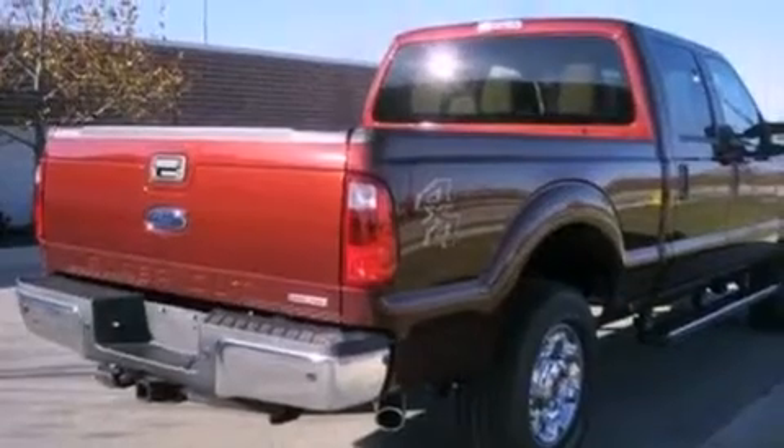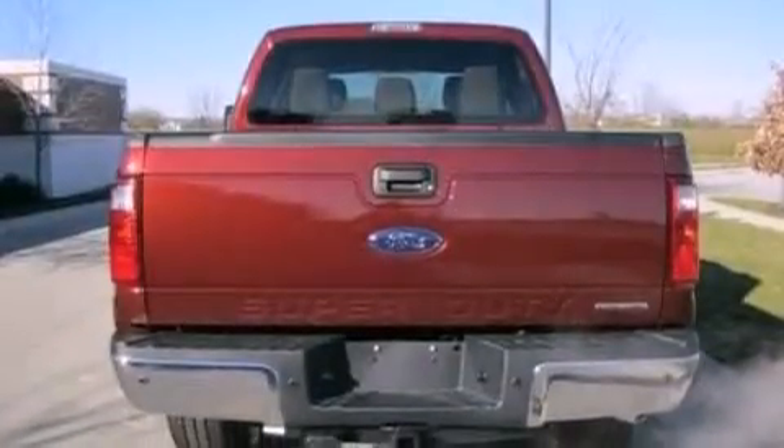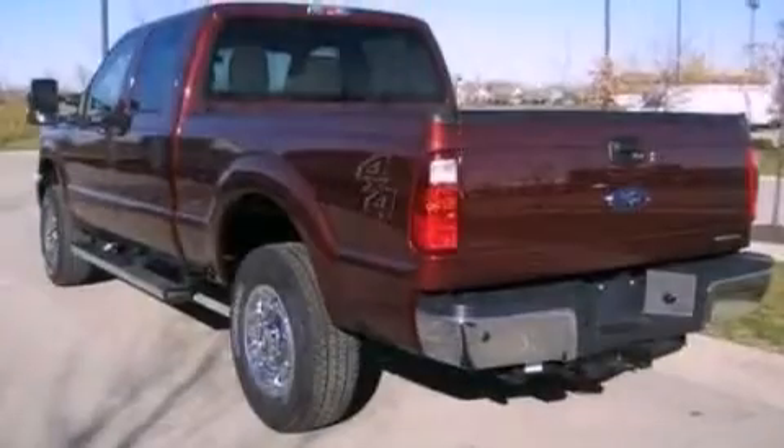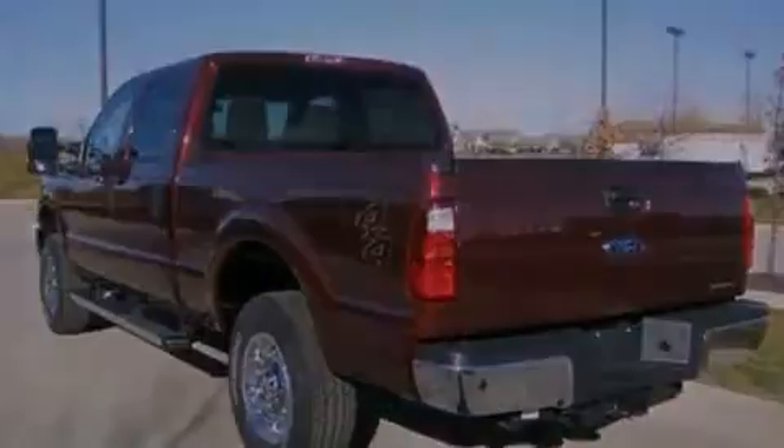Features include a low tire pressure indicator, traction control and stability control systems, front and rear reading lights, a trailer hitch receiver, and an anti-lock braking system and side curtain airbags.